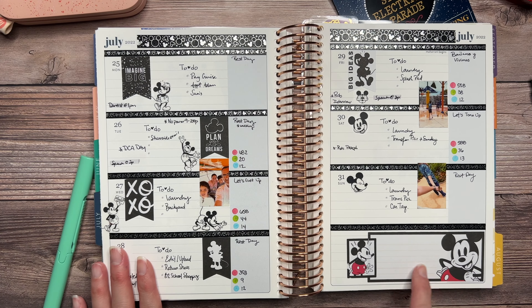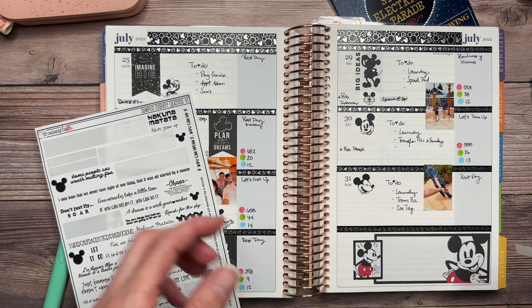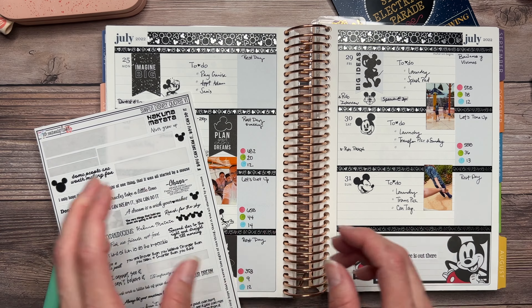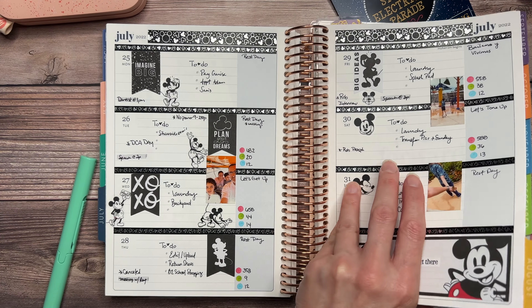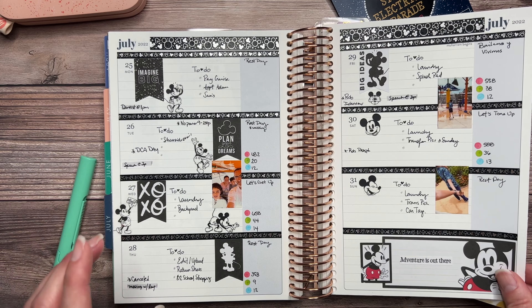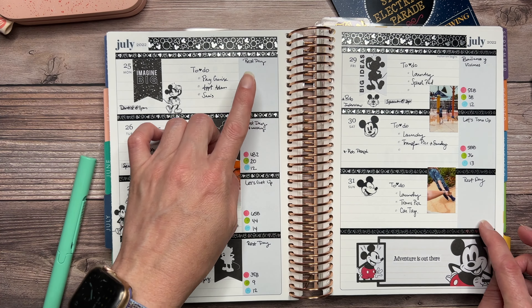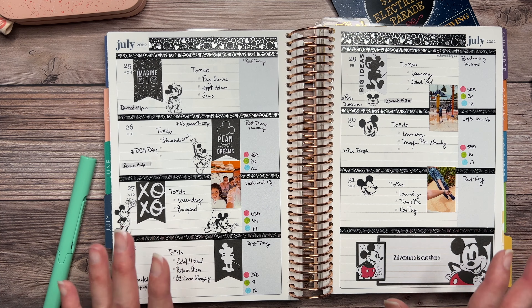I should have added something here like a quote, and I found just the perfect one: 'Adventure is out there.' We really had a wonderful month of July. Overall I was very happy — it was kind of our last full month of vacation with no interruptions, and in my opinion, we succeeded. I did not do any stickers on my rest days, but I wanted to keep it in the black and white theme.